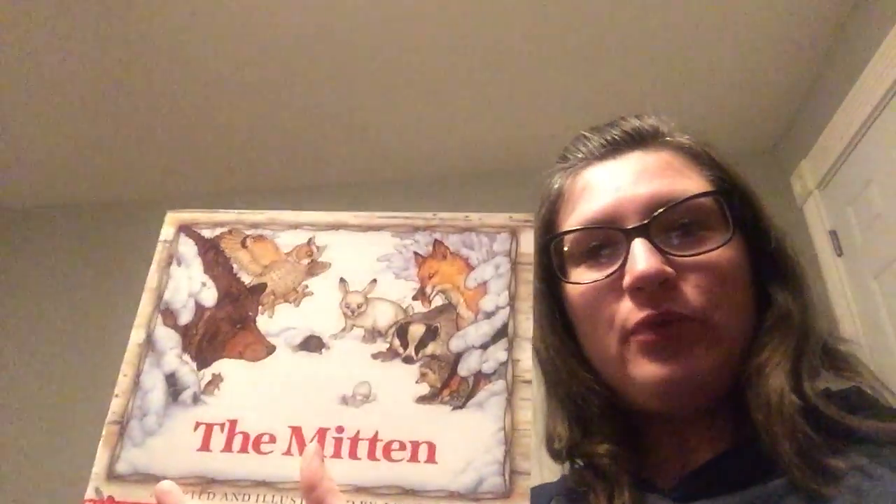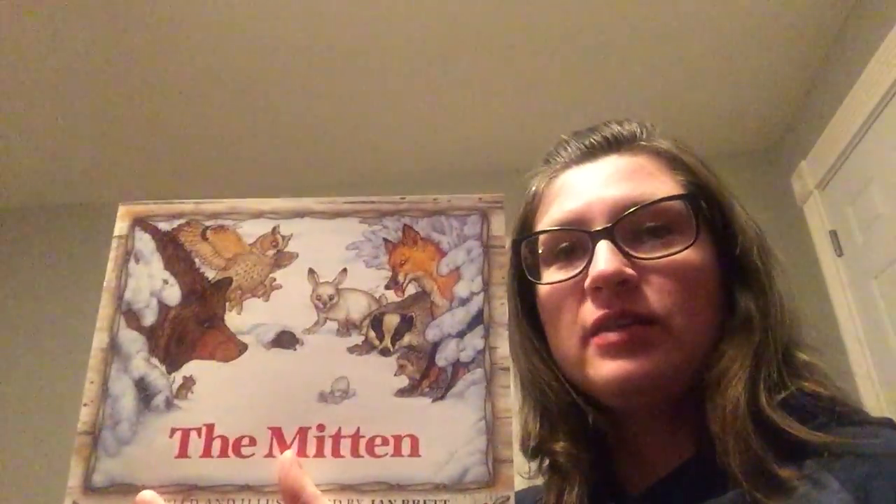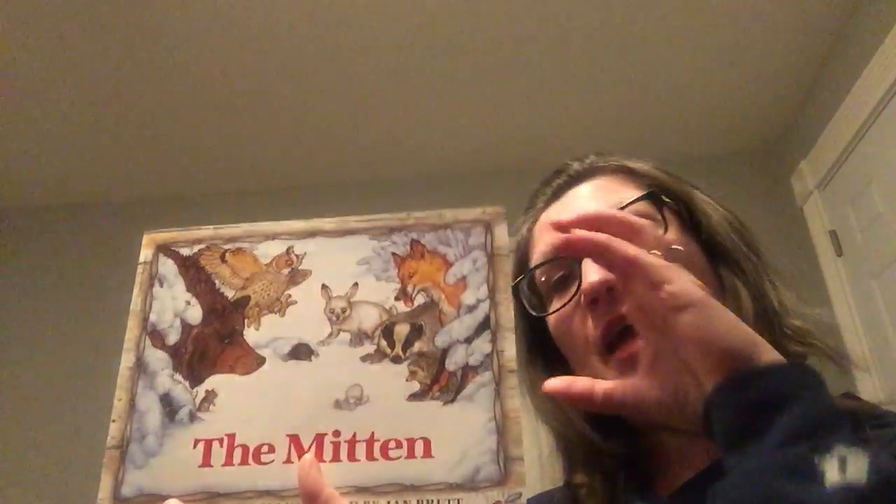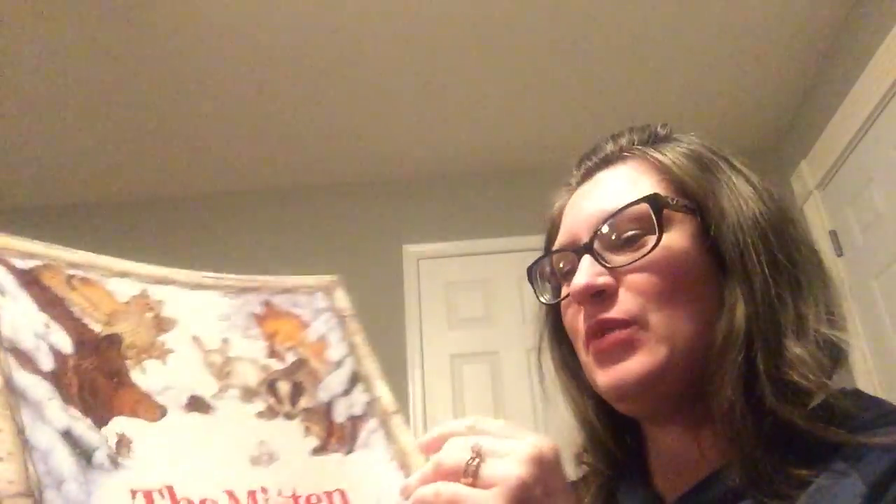Hi boys and girls, happy Thursday. Here's our read aloud as promised, The Mitten by Jan Brett. Now when we read this before in the classroom, you know to look for some kind of picture here, then the big picture, and then something here. Raise your hand if you remember. Excellent, here we go.